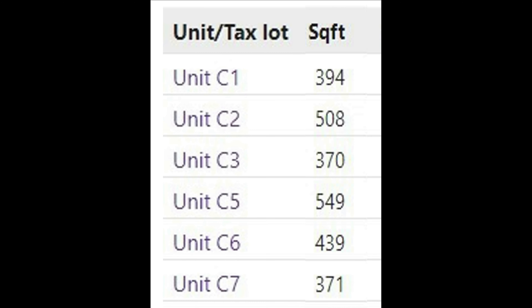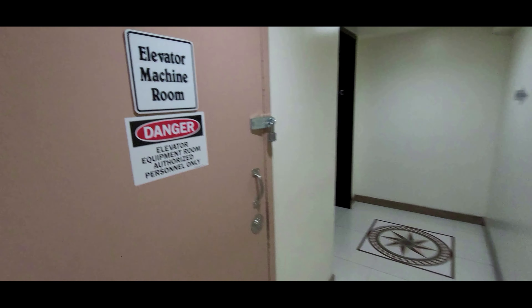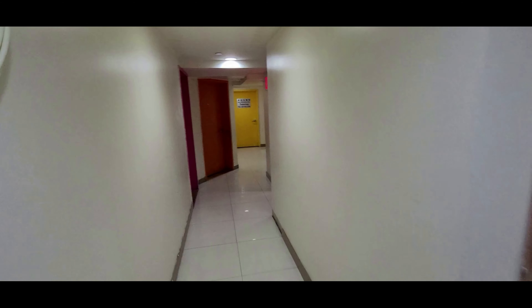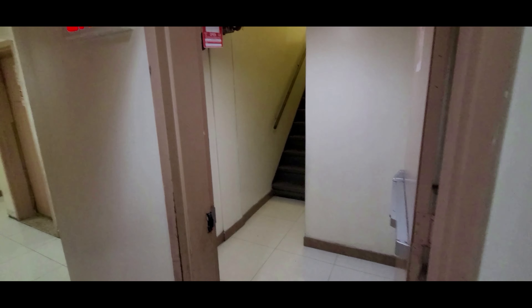Now let's take a look at the hallway of the condo on the lower level. We are in the lower level standing next to the elevator. To the left of the elevator is the elevator machine room. This is the hallway starting here. This is the stairway on the east side of the building, coming from the first floor.